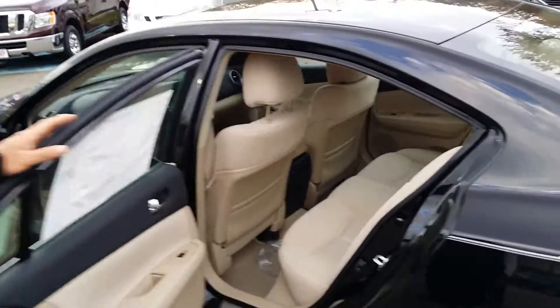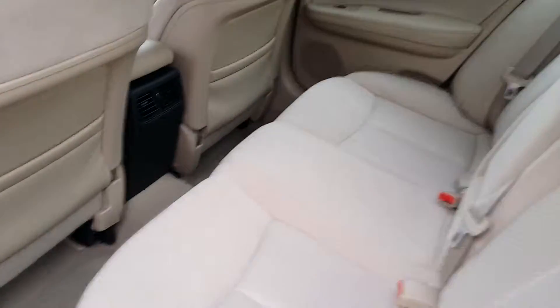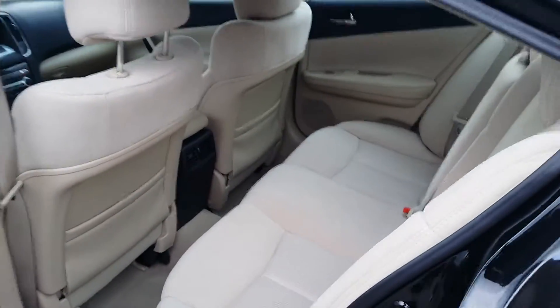In the rear of the car, you're going to see plenty of leg space. It has air conditioning and heating vents for the passengers in the back. We also have a 60-40 split in the passenger seats.